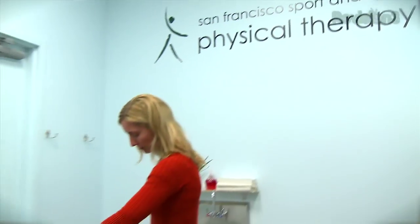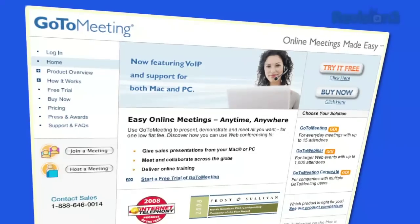Hey Tekzilla fans, lots of real businesses save real time and real money with GoToMeeting. Watch this real story about how San Francisco Sport & Spine Physical Therapy CEO Sturdy McKee manages six physical therapy clinics with GoToMeeting. Sign up for a free trial at gotomeeting.com/tekzilla.